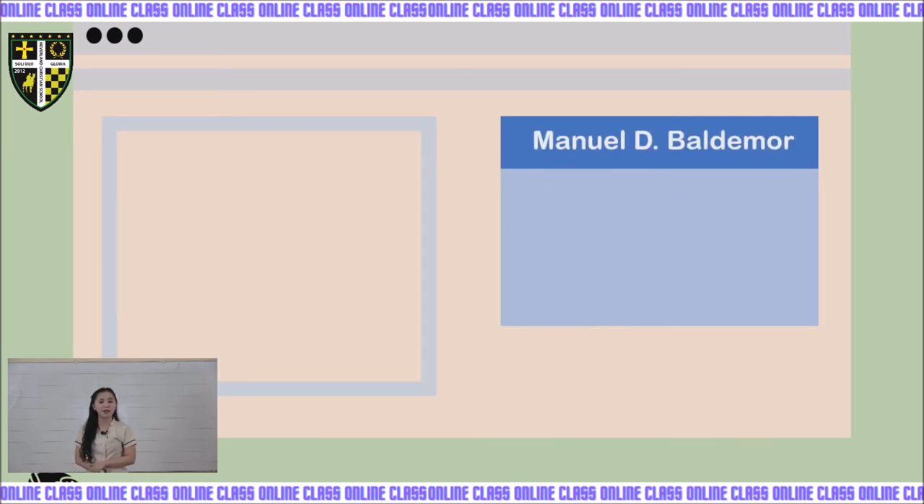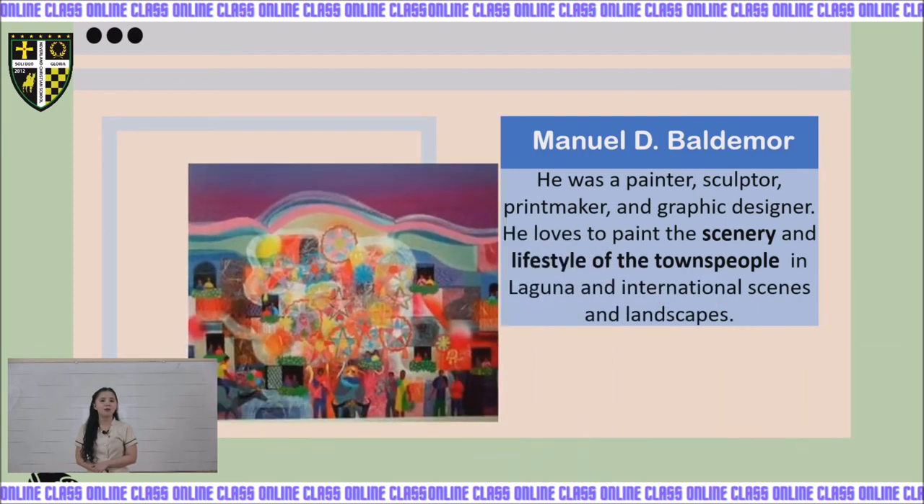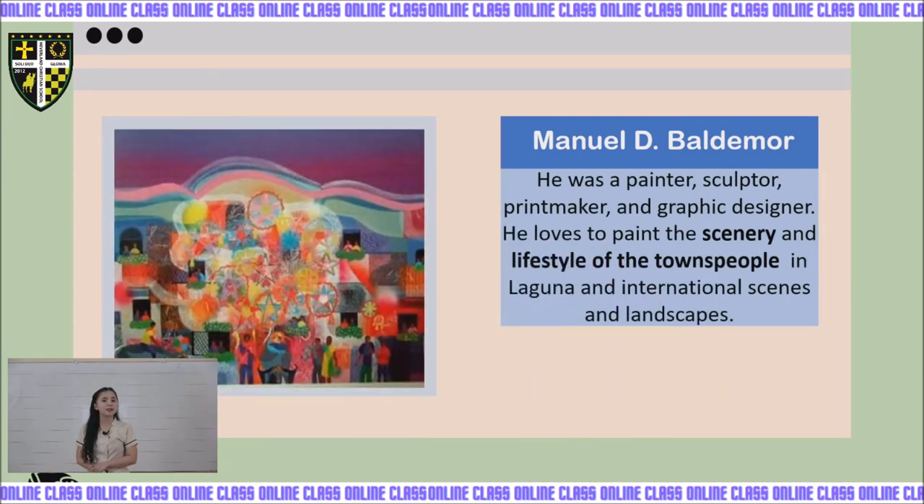Next is Manuel D. Baldemore, a painter, sculptor, printmaker, and graphic designer. He loved to paint the scenery and lifestyle of townspeople in Laguna and international scenes. His works include Mundong Ngayon and Starry Night.